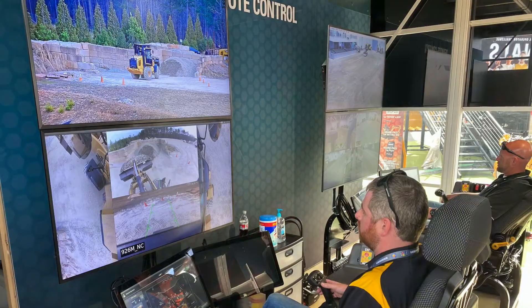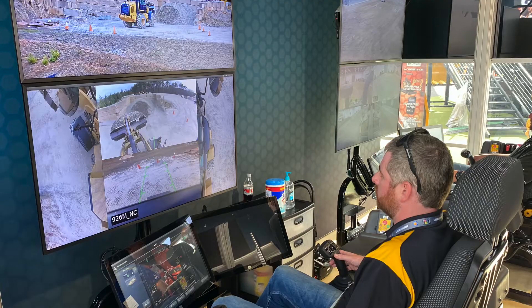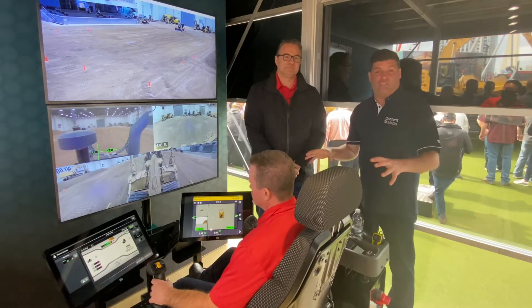Hi, I'm Peter Haddock and we're inside the glass special room here for ConExpo. It's special because it's got this station in it and Jason from Caterpillar is going to tell us what this is all about.